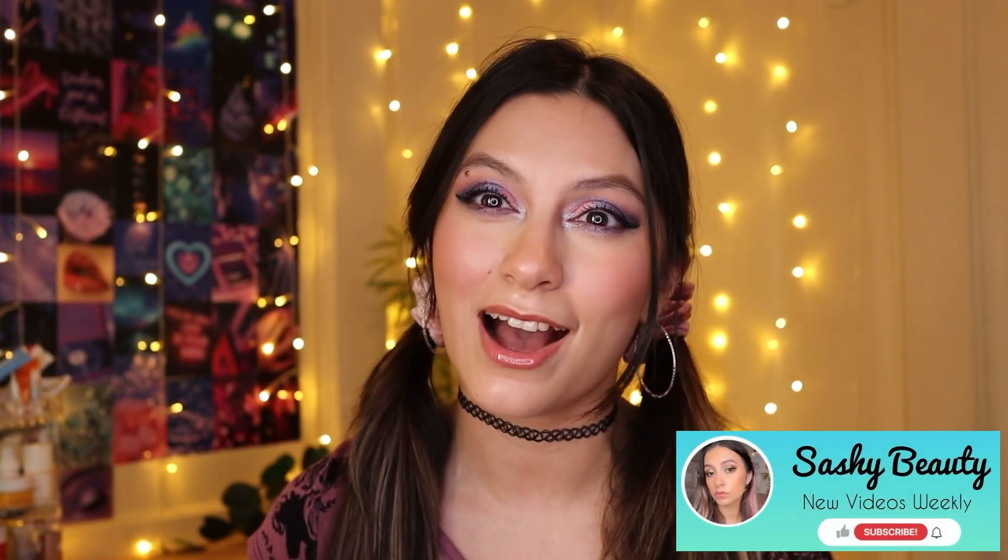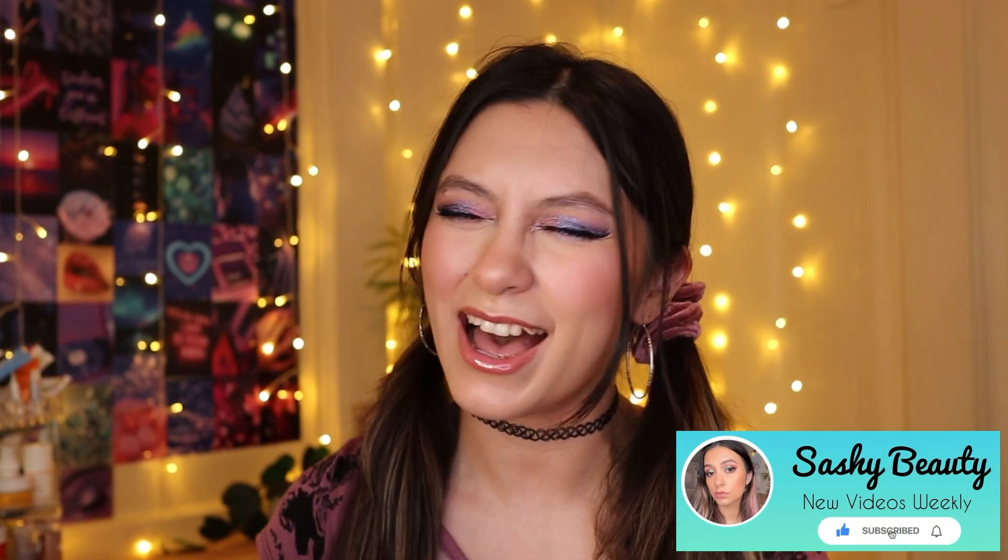Hi guys, welcome back to my channel. If you guys are new, my name is Sasha. For today's video, I was not expecting this — this is a box of Boxcharm July premium box. The reason I wasn't expecting it is because it came super fast, before the base box, because they told me the premium box would ship from a different warehouse. This box is gifted to me by Boxcharm.